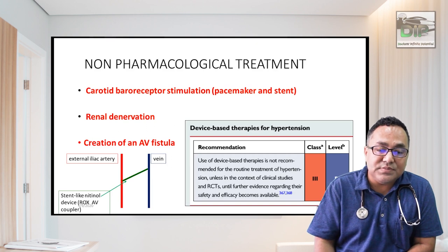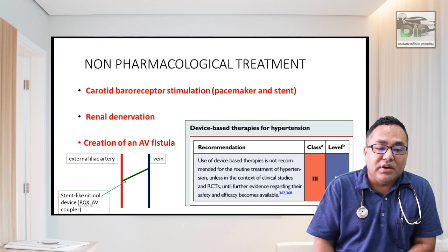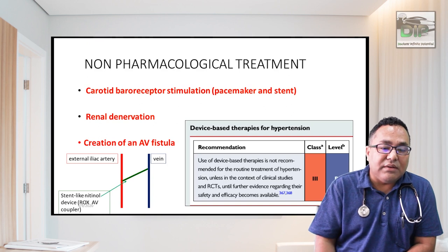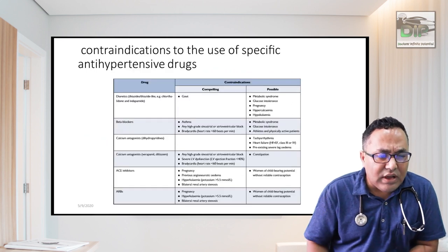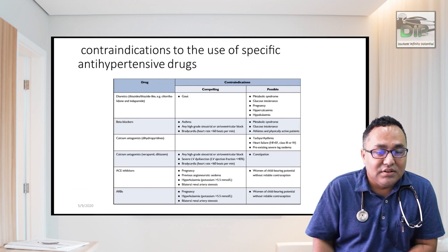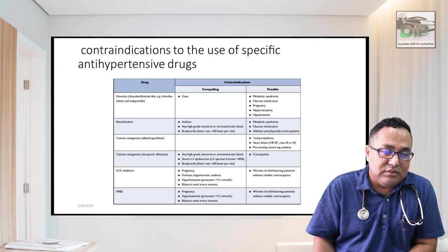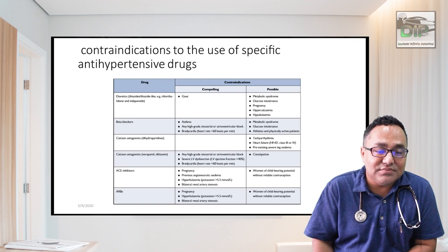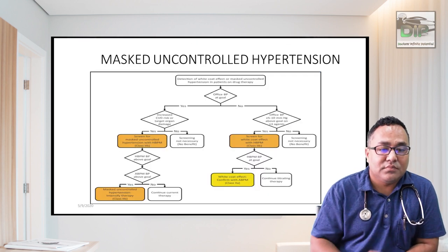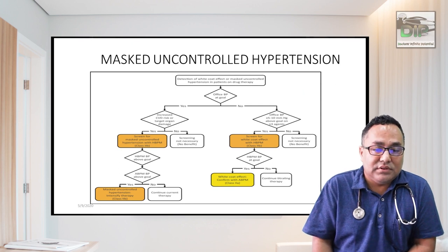One leading device-based therapy for hypertension is renal denervation therapy; creation of an AV fistula is another option. Regarding contraindications: do not give diuretics if the patient has gout; avoid beta blockers in asthma and bradycardic patients; do not give calcium channel blockers if the patient already has pedal edema.